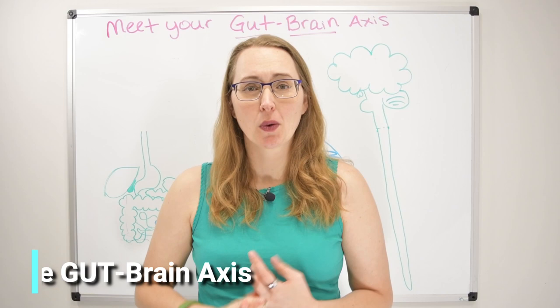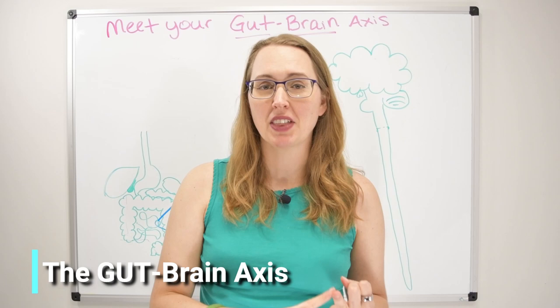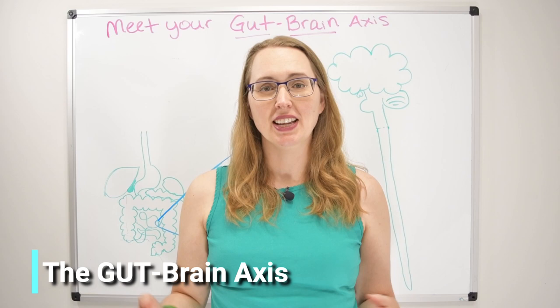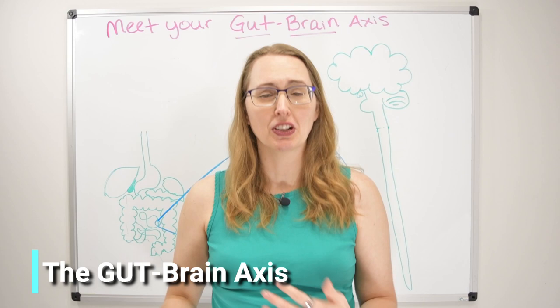I am so excited to begin this crash course with the gut-brain axis as a whole, and in further videos, we're going to dissect the vagus nerve, the sympathetic nervous system response, and most importantly, ways that you can balance the system and bring it into harmony so that your gut can finally function again. This is going to be impactful if you have dysmotility, bloating, poor digestion, low stomach acid, high stomach acid, reflux — you name it. Let's get started.